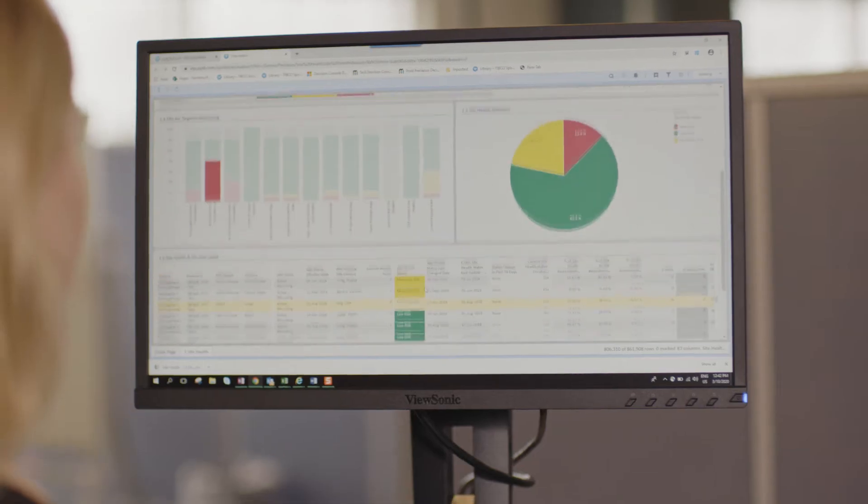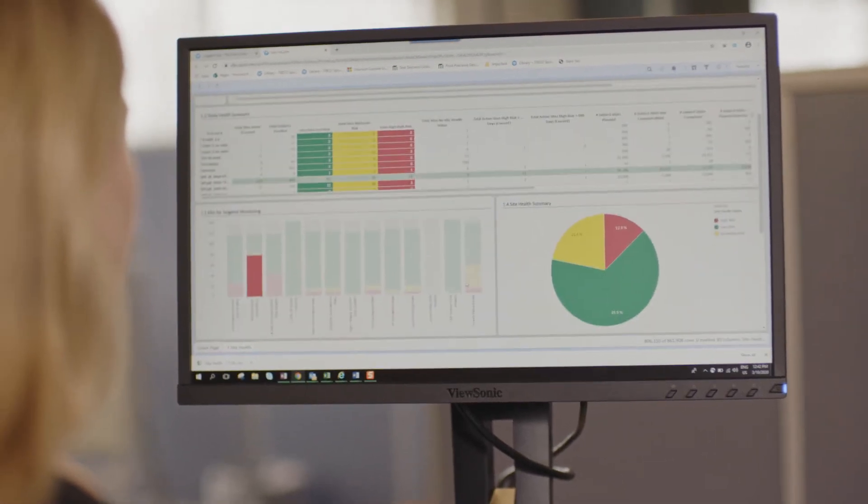Proclarus is instrumental in us being able to do our job more efficiently and effectively. Instead of having to look at four or five different systems to collect the data that other people are doing on a day-to-day basis, Proclarus brings it together.